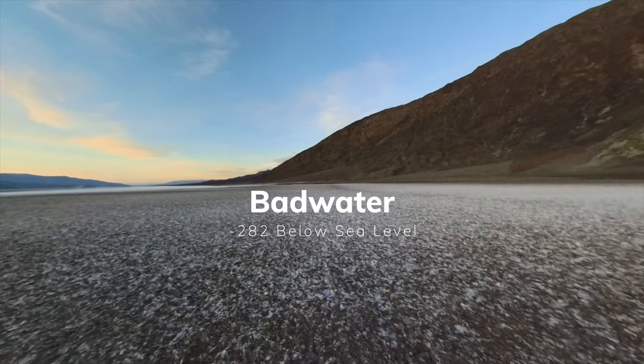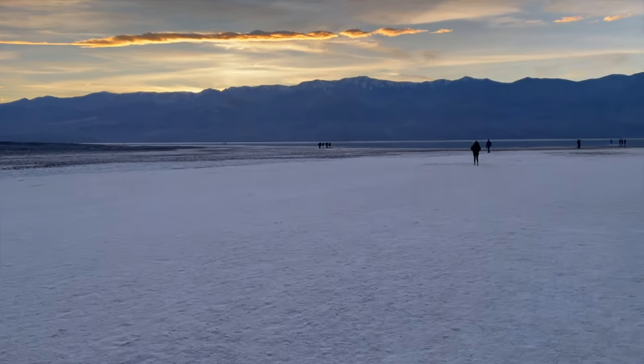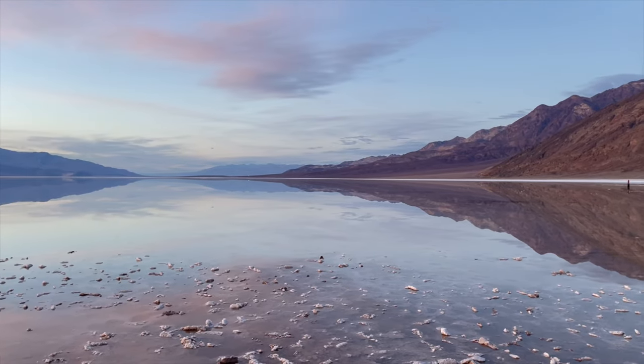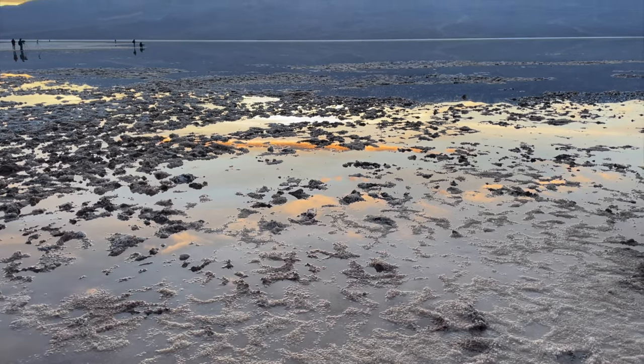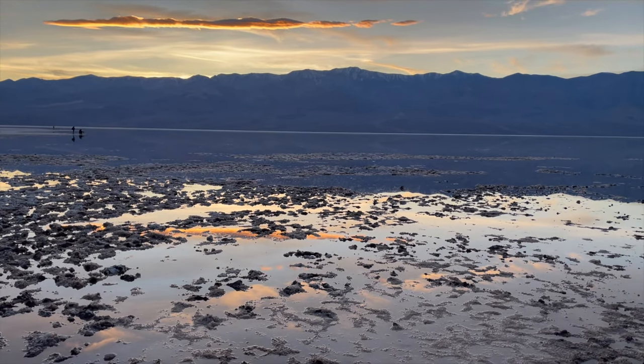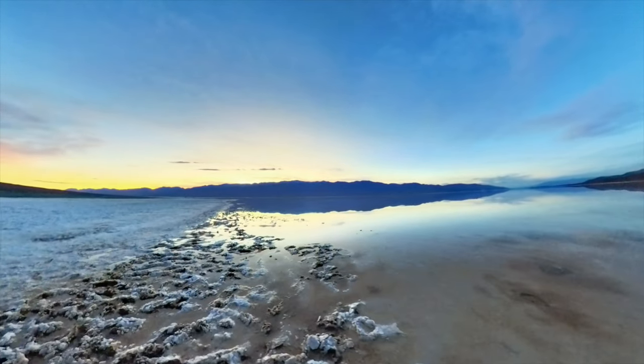Badwater Basin in Death Valley is the lowest spot in North America, 282 feet below sea level. It's a huge flat area that is usually covered with salt, but since the last hurricane, water has been present here, which is extremely rare, and we were lucky to see it. The crunchy salt bed reminded us of icy snow.